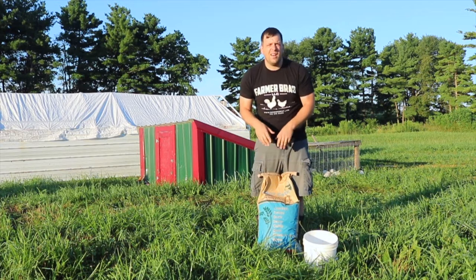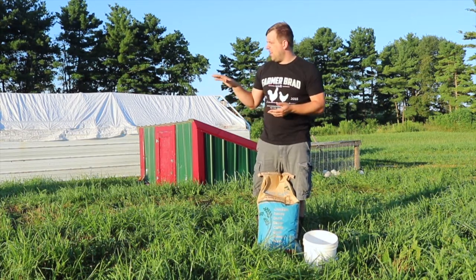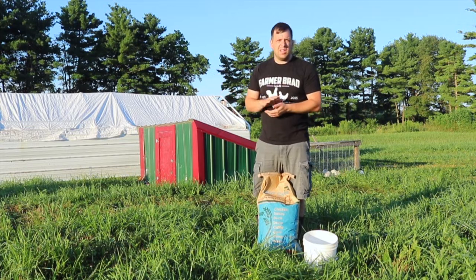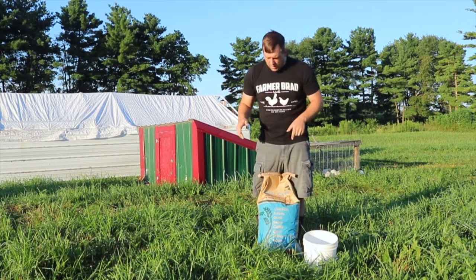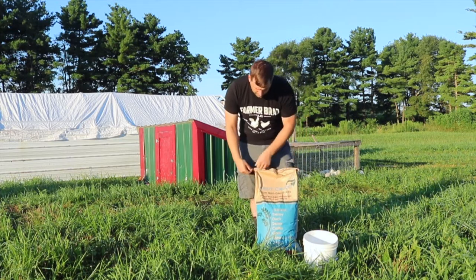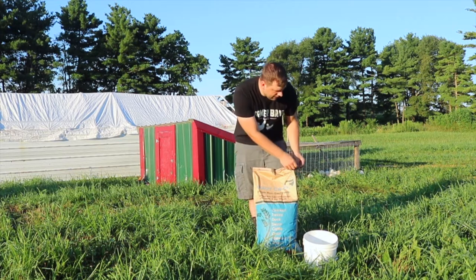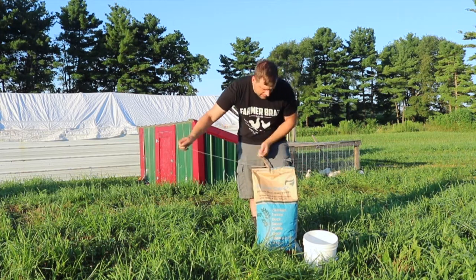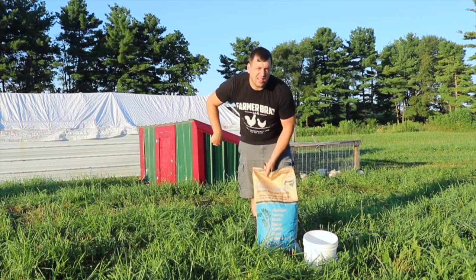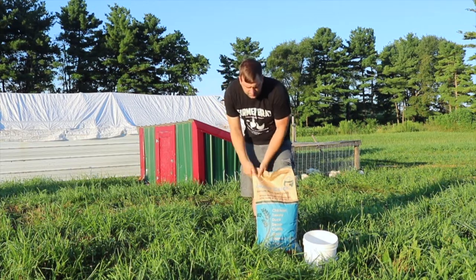Now here I have their feed. These are about 5 weeks old and I'm feeding them a chick grower — it's a non-GMO feed. Each of the chicken tractors gets a 2-gallon bucket of feed, and then the larger one gets two.